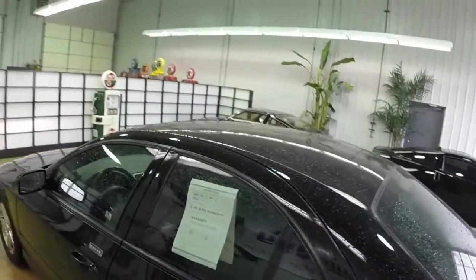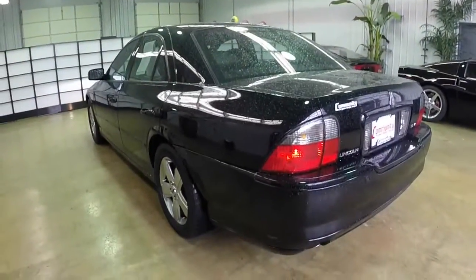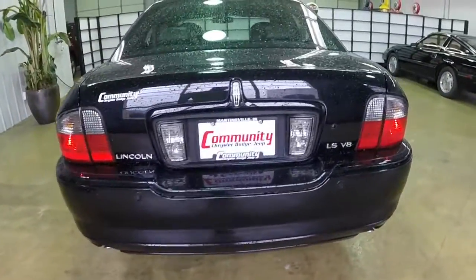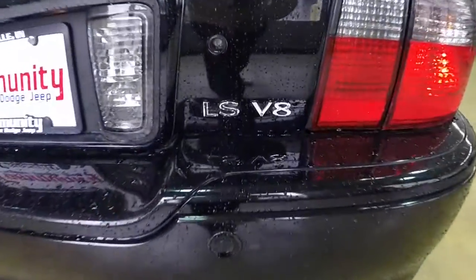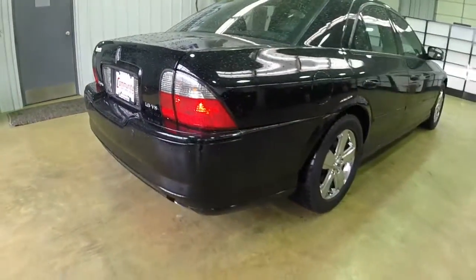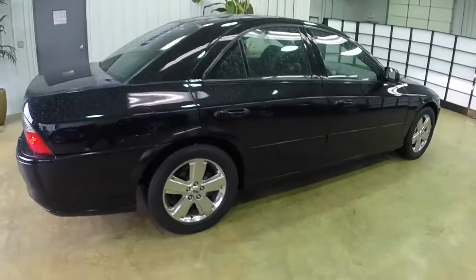It also has the elite package, which includes the advanced track vehicle stability program and the THX certified navigation and Lincoln sound system. It has reverse sensors, and is powered by the 3.9-liter modular V8 engine with a five-speed automatic transmission with manual shiftability.